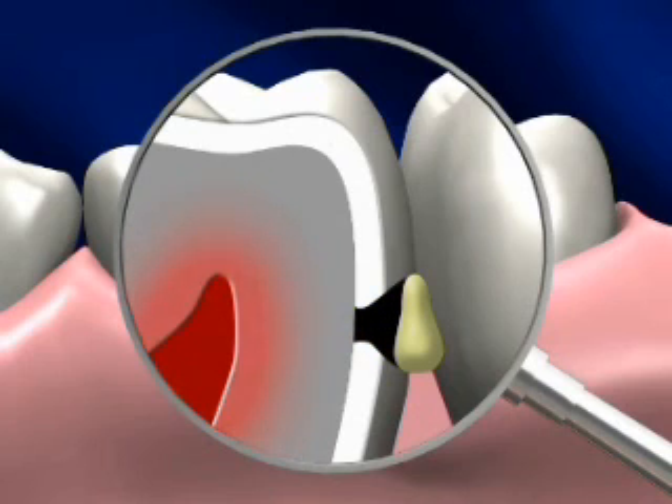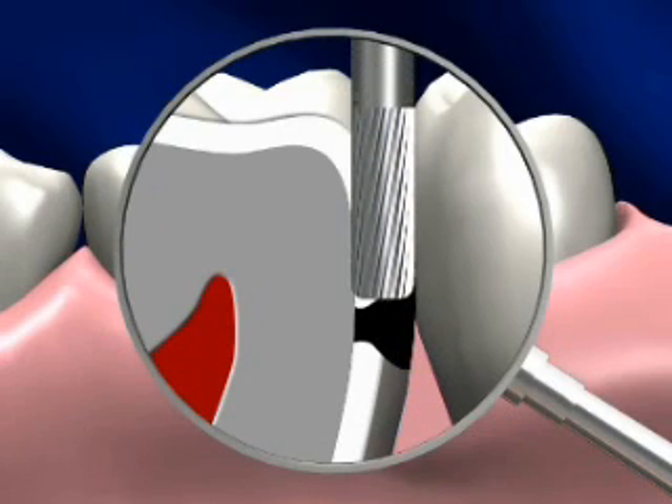If the tooth decay reaches the dentin, a filling is needed to halt the degenerative process. Otherwise, it continues at an accelerated rate. If the cavity gets too large, it can damage the nerve. If it is found soon enough, it can be repaired by a simple preparation and filling.